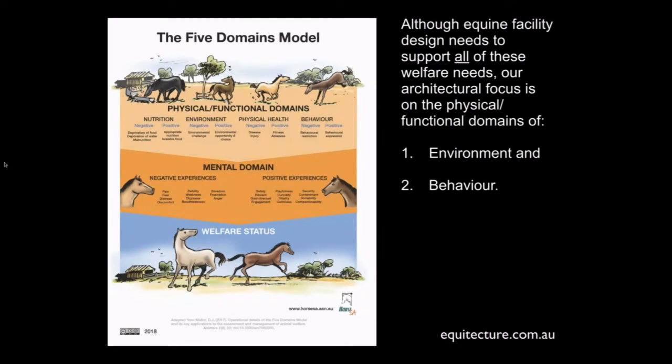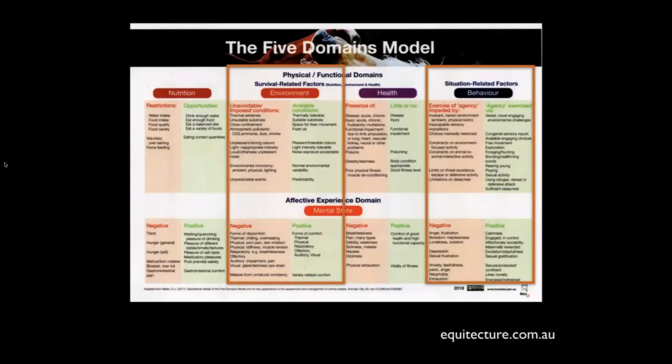Here we're bringing in the five domains model. We've got the physical and functional domains, where the architectural side of things fits within the environment domain. The environmental challenges are really important — for instance, if a horse is hot, the environment should allow it to seek a cooler area, shade, more ventilation, or prevailing breezes. That whole idea of freedom of choice is very important from an architectural point of view. And then moving into the behavioural domain, which is our focus tonight — not necessarily so obviously connected to architecture, but something of no lesser substance and importance to us as architects. We'll look at that a little closer now.